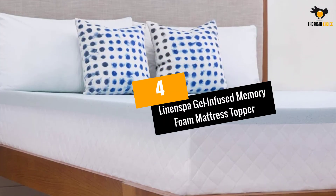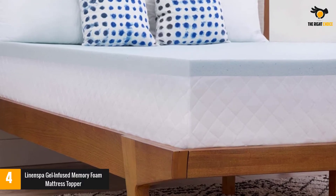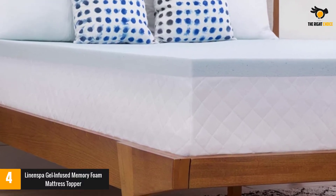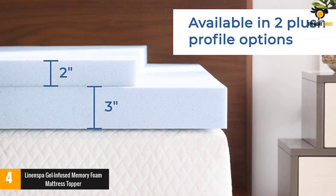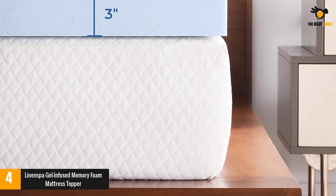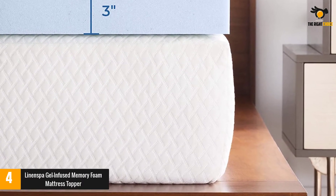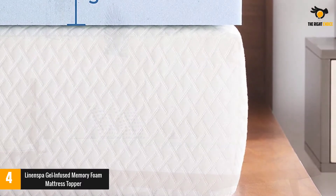At number 4: the Linen Spa Gel Infused Memory Foam Mattress Topper. If you're looking for the best mattress topper under $100, this 2-inch layer of memory foam is a bestseller with thousands of 5-star reviews on Amazon. The brand describes the foam as ultra-plush and says it'll help soften mattresses that are too hard. Plus, there are gel beads in the material to prevent overheating.